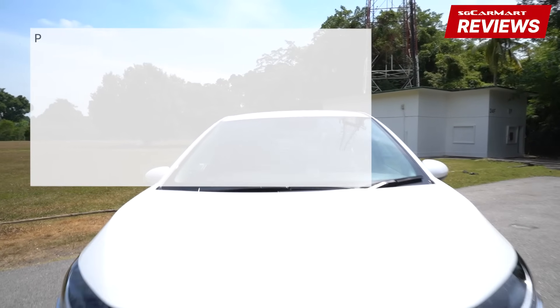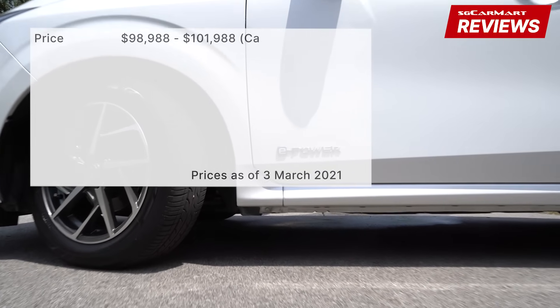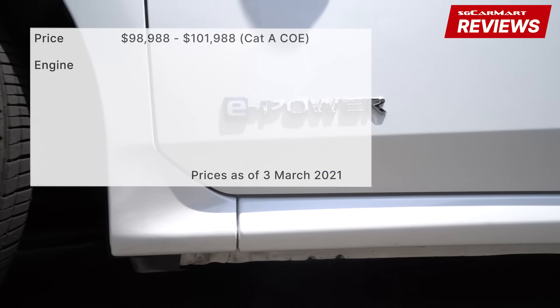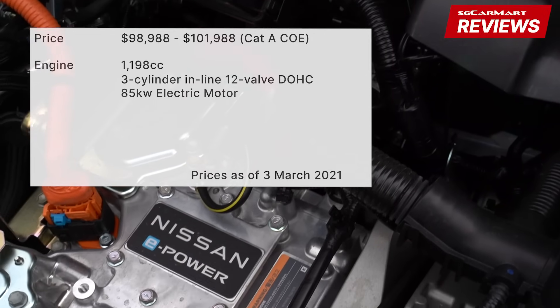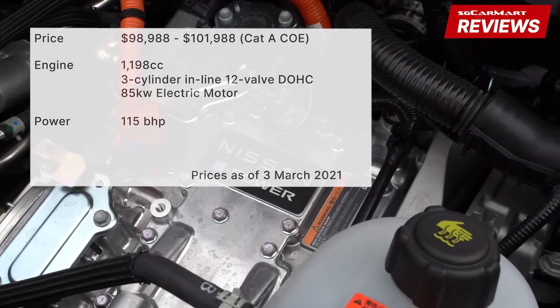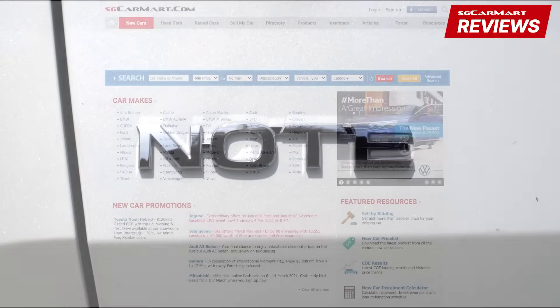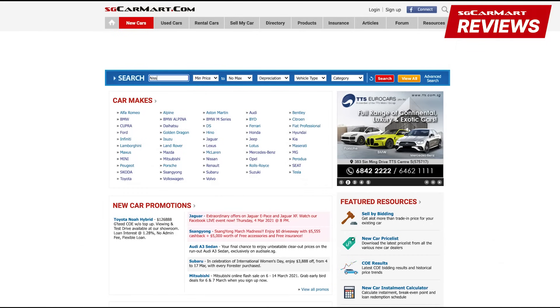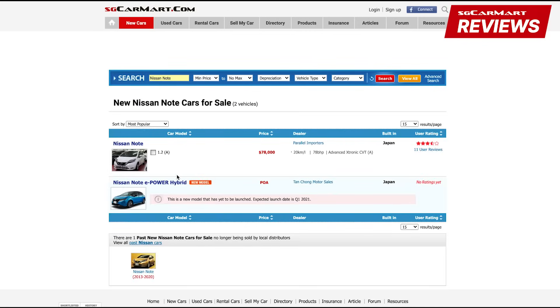The Nissan Note E-Power is priced from $98,000 to $101,000. The 1.2-litre petrol engine powers the 85kW electric motor to produce 115bhp and 280Nm of torque. For more details on the Nissan Note E-Power or any other car, head on to sgcarmarts.com to help you make the smart choice on your next car.